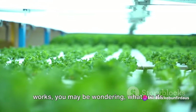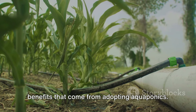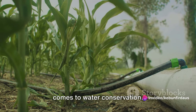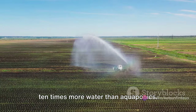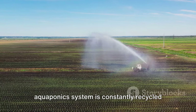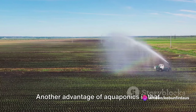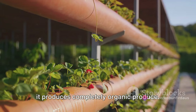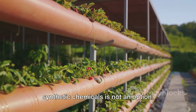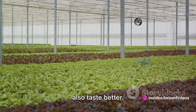Now that we understand how aquaponics works, you may be wondering: what are its benefits? There are a plethora of benefits that come from adopting aquaponics. First and foremost, this method of farming is an absolute champion when it comes to water conservation. Traditional farming methods can use up to 10 times more water than aquaponics, because the water in an aquaponics system is constantly recycled and reused—making it an excellent solution for regions where water is scarce. Another advantage is that aquaponics produces completely organic produce. Since the health of both the fish and the plants are interdependent, the use of synthetic chemicals is not an option, meaning the vegetables grown are not only healthier but also taste better.